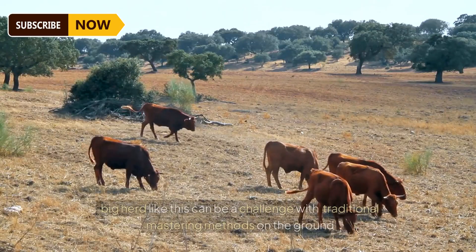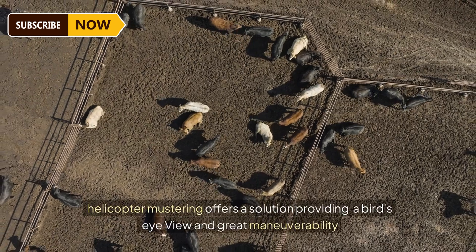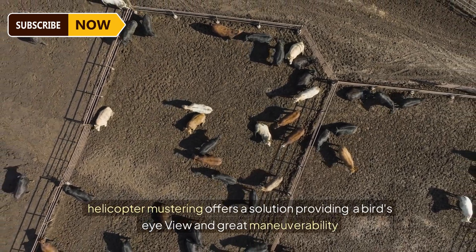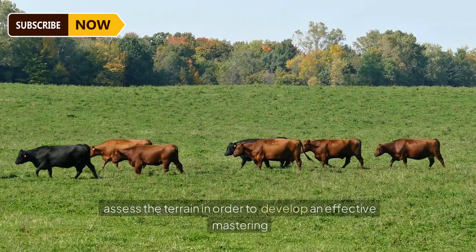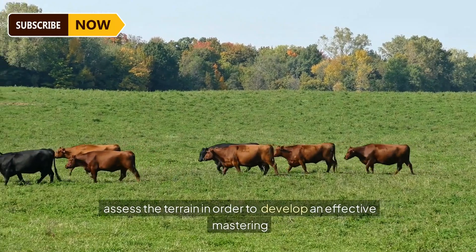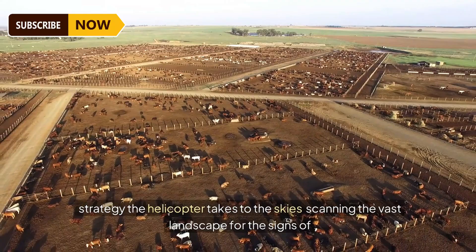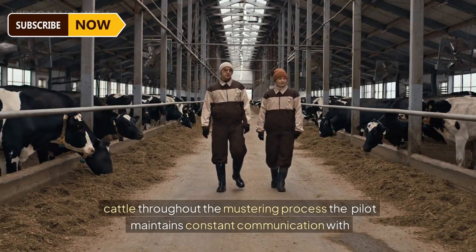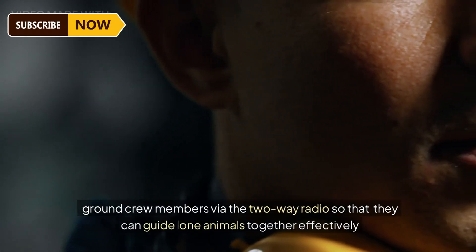When it comes to gathering cattle for essential tasks like tagging and branding, a big herd can be a challenge with traditional mustering methods on the ground. Helicopter mustering offers a solution, providing a bird's eye view and great maneuverability. Before the helicopter takes flight, certified pilots and the ground team assess the terrain to develop an effective mustering strategy.